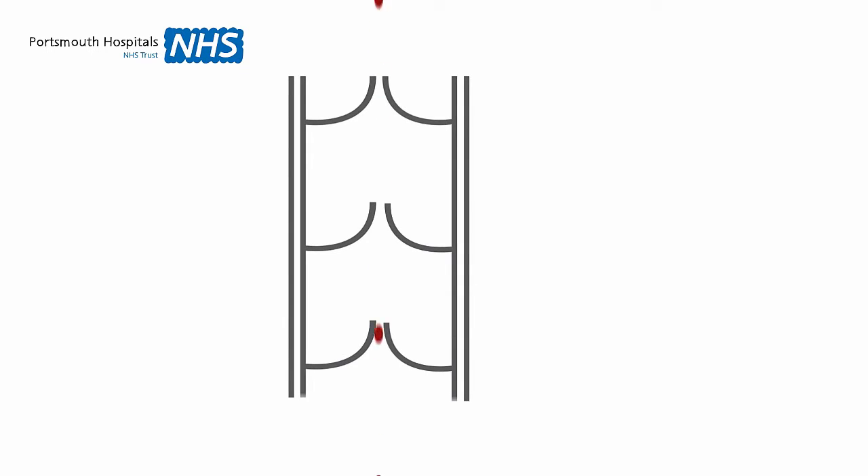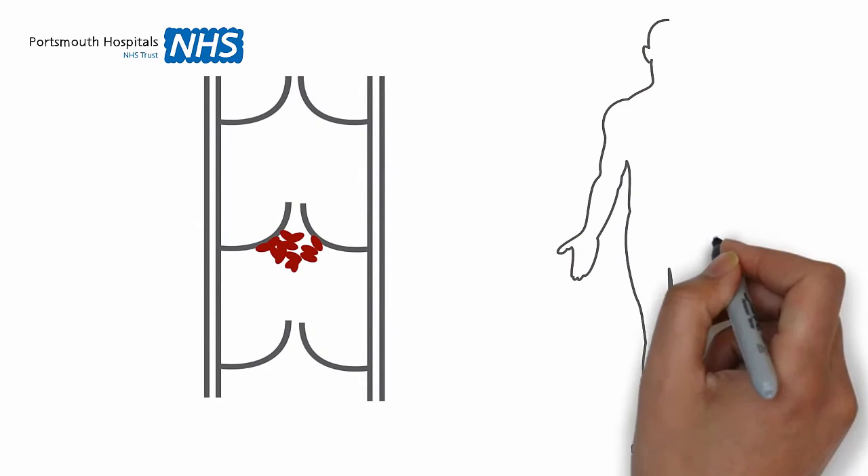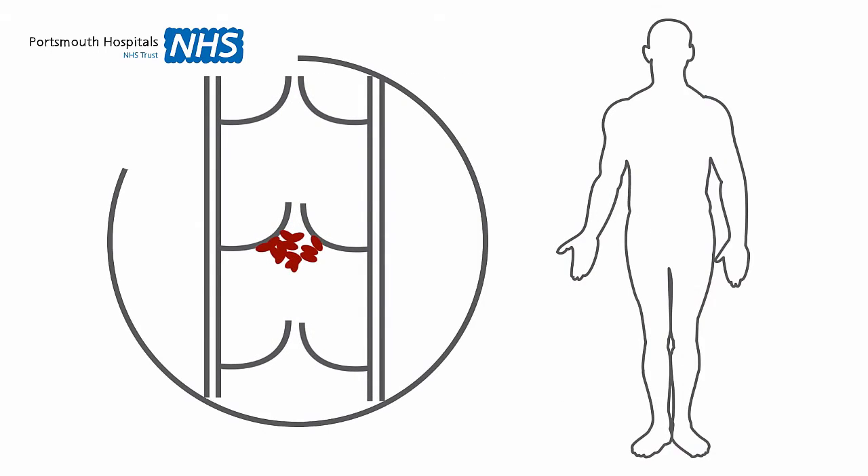Blood needs to clot to stop an injury or cut from bleeding. This is a normal but complex process, and sometimes it can go wrong. When this happens, a clot can form in the wrong place, usually in the deep veins of the leg. This is called a deep vein thrombosis, or DVT.